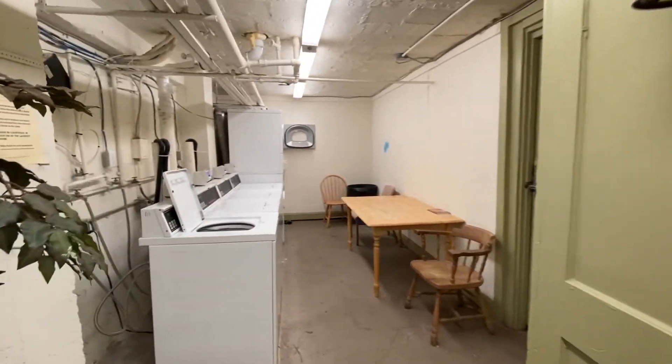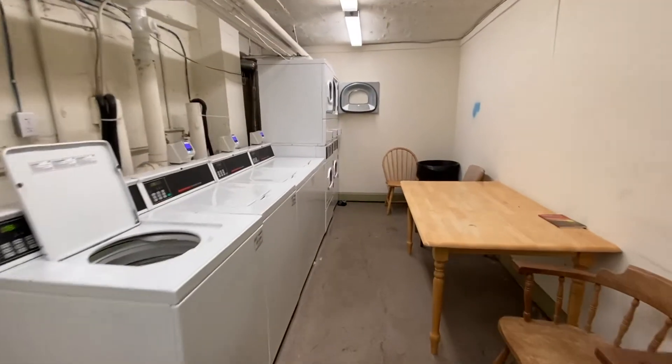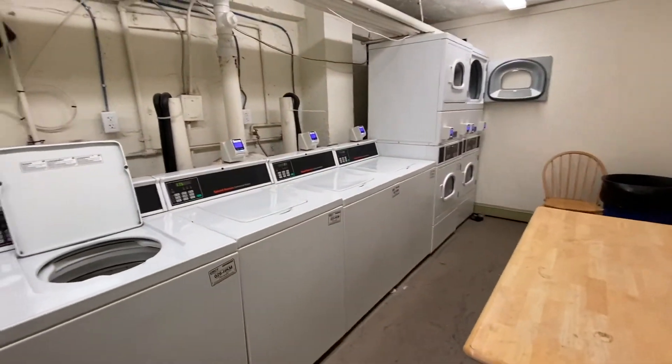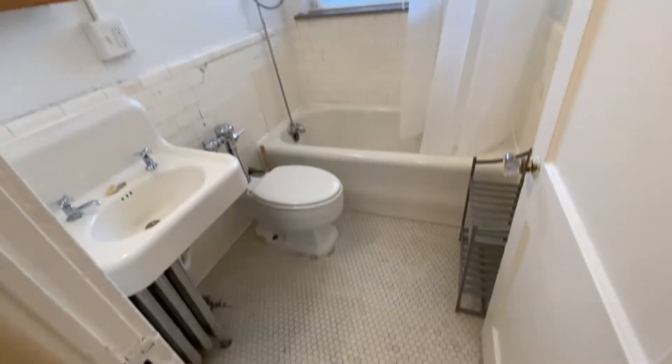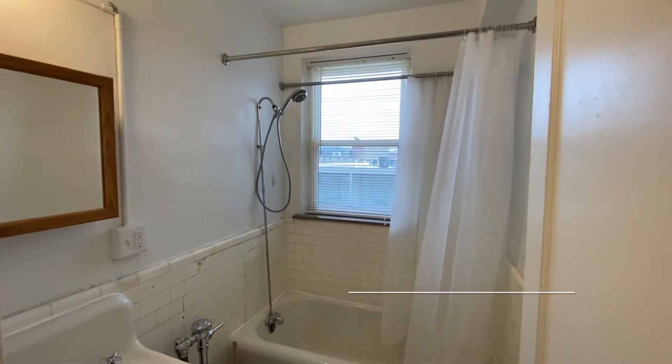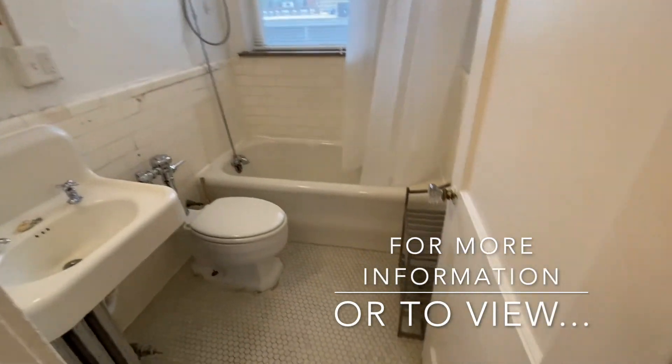In the basement you'll find a laundry room with four washers and four dryers that you can operate with a credit card, debit card, or smartphone. The bathroom has both a shower as well as a bathtub.